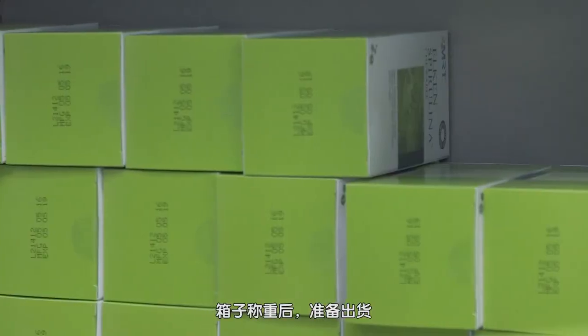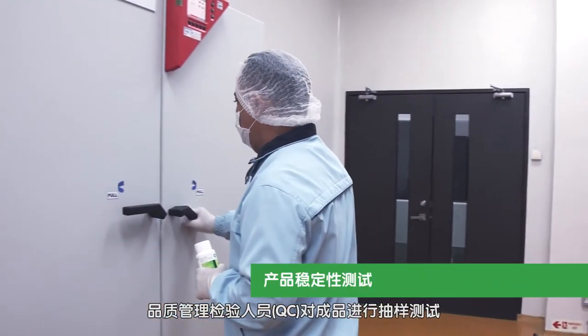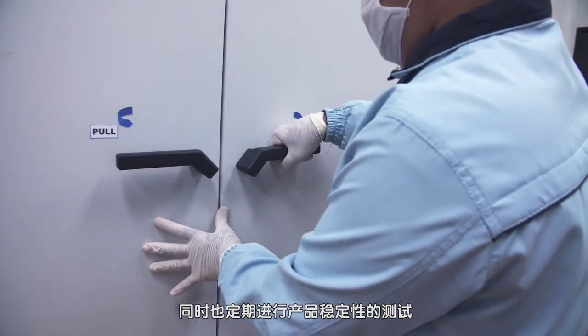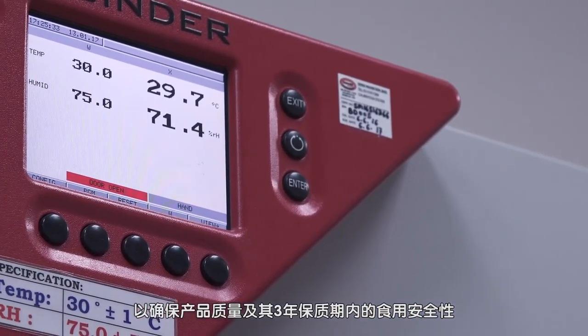Packaged boxes pass through a food metal detector for enhanced consumer protection before being packed into cartons. After the cartons are weighed, they are prepared for shipment. QC inspectors conduct random inspections of the finished product and perform regular stability tests to ensure the product quality and its safety for consumption throughout its three-year shelf life.